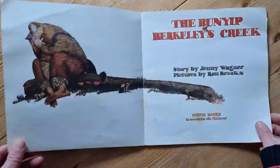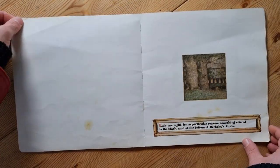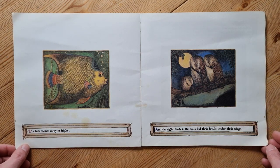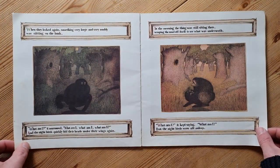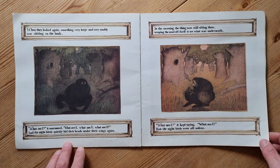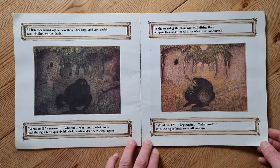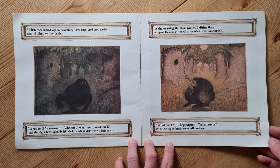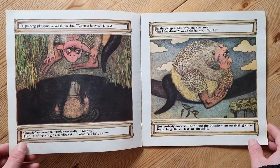Late one night, for no particular reason, something stirred in the black mud at the bottom of Berkeley's Creek. The fish swam away in fright, and the night birds in the trees hid their heads under their wings. When they looked again, something very large and very muddy was sitting on the bank. 'What am I?' it murmured. And the night birds quickly hid their heads under their wings again. In the morning the thing was still sitting there, scraping the mud off itself to see what was underneath.